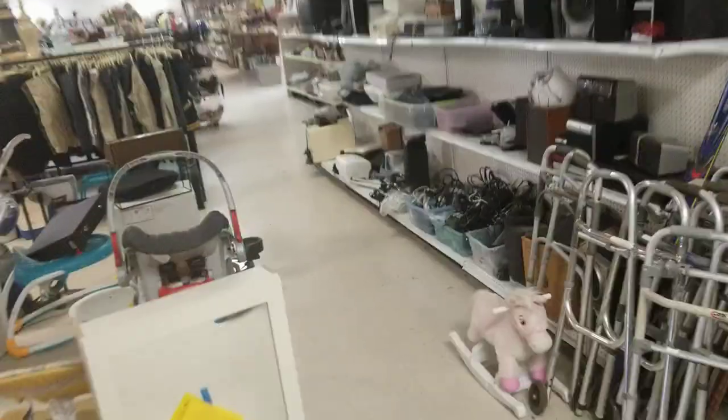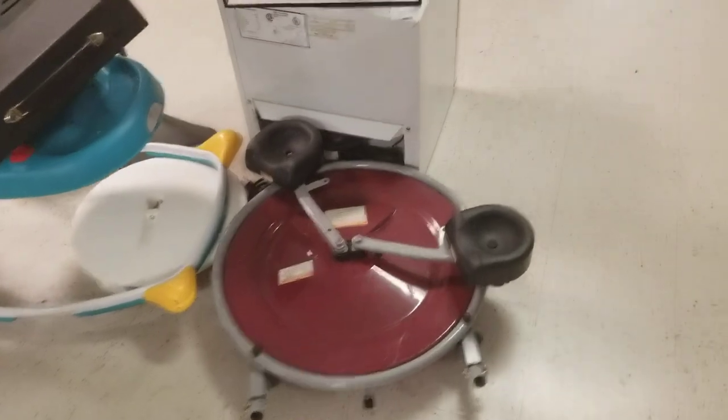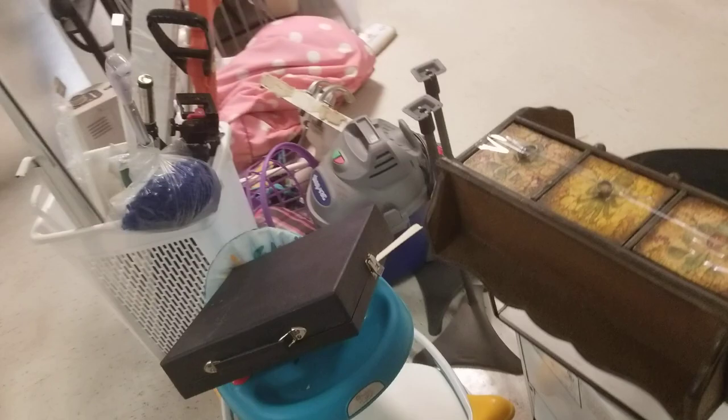Told you guys I would find a thrift store that was open today — I know some of you didn't believe me. I haven't seen one of these in forever. You put your knees in here and spin around; it's supposed to be an exercise machine.